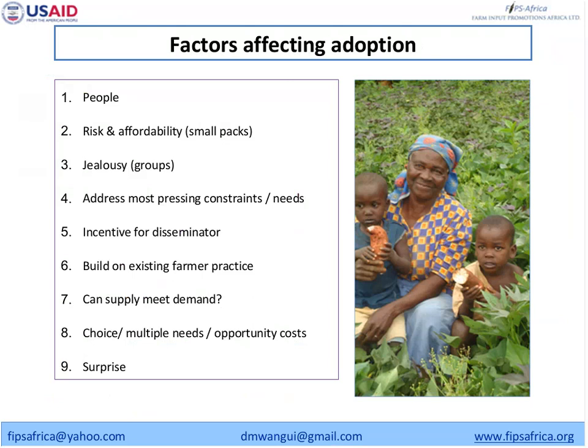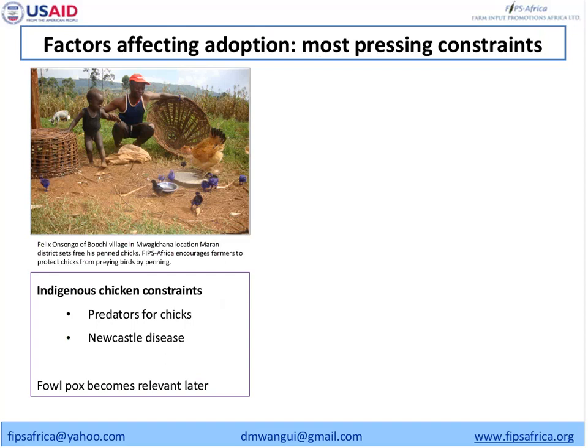Before summarizing, I want to highlight what FIPS considers the critical factors affecting adoption: understanding the people, the risk of affordability — which is why we use small plots that farmers can afford to try — addressing farmers' needs, and having incentives for agents. For example, with chickens: before promoting Newcastle vaccine, you first address predation of chicks by helping farmers with housing to keep chickens safe. Then you address Newcastle disease. You start with the most pressing needs of the farmer and then bring other technologies along.